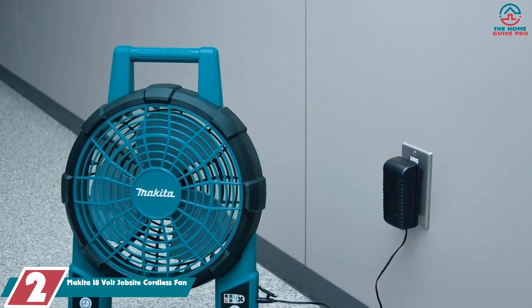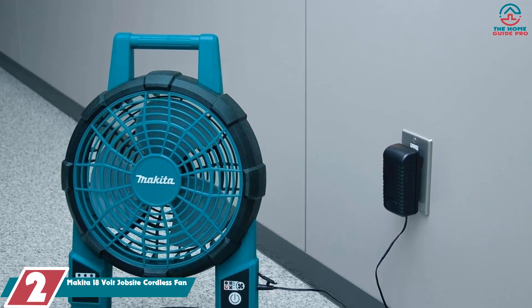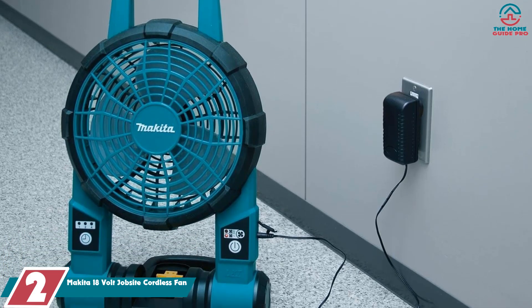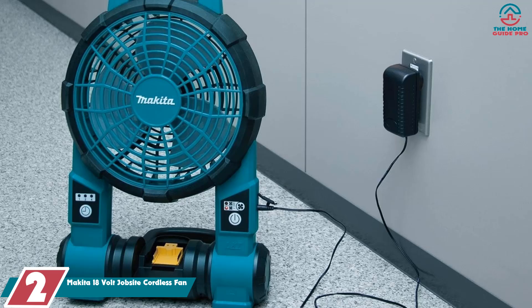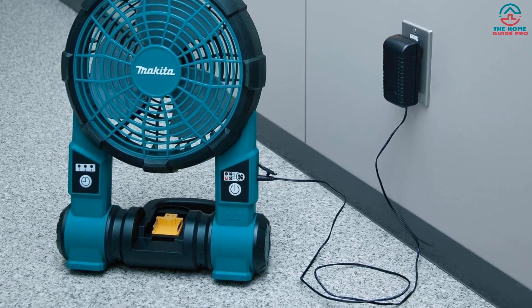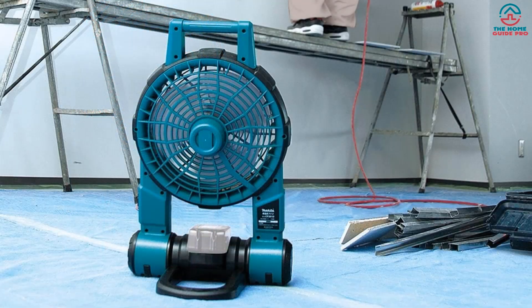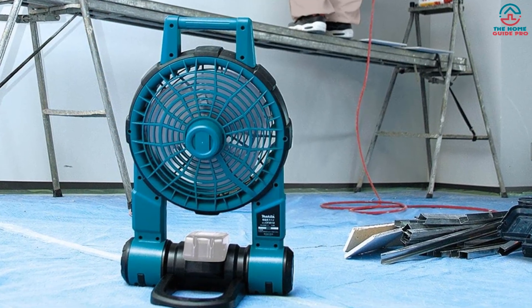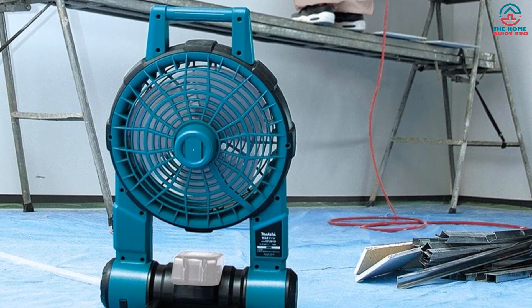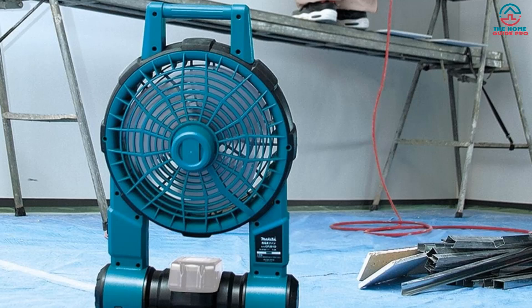At number 2, we have the Makita 18-volt Jobsite Cordless Fan. The Makita Cordless Fan offers portability without skimping on durability. Its protective bumpers guard against accidents, while the adjustable platform ensures the right cooling angle. Though it can be noisy at top speed, its convenient timer feature is a major bonus. Sleek yet sturdy, this fan is designed for diverse environments.